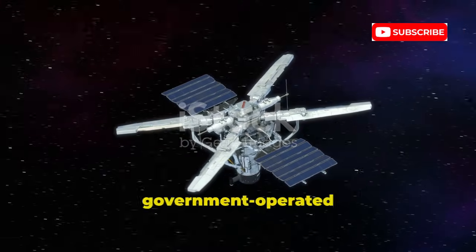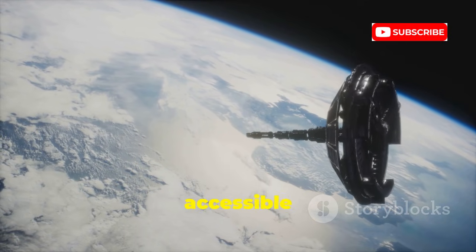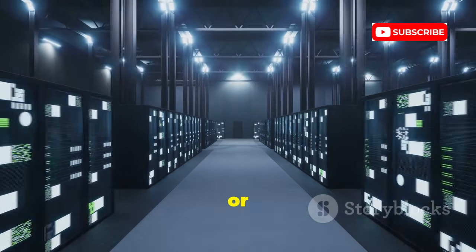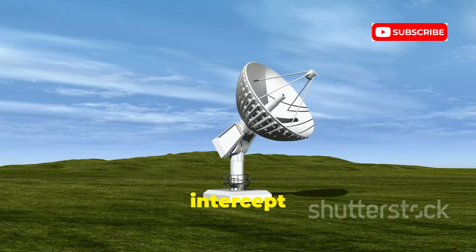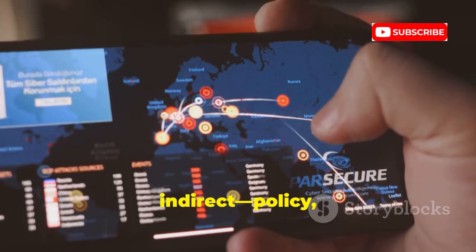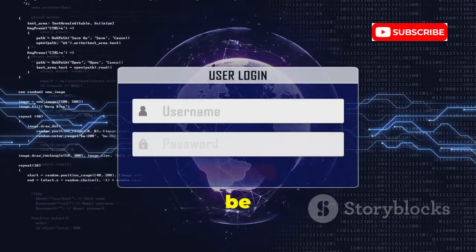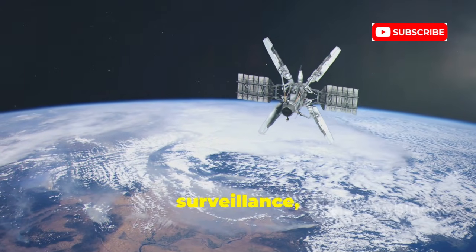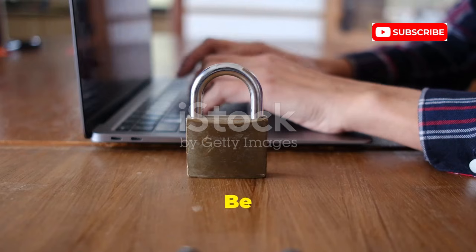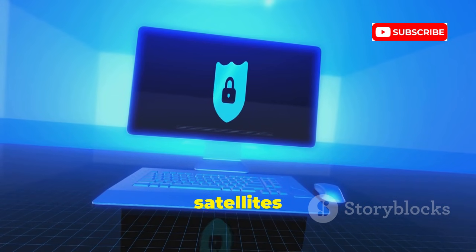Now the stuff of spy movies: government-operated spy satellites — high-resolution cameras and sensors in orbit, run by intelligence agencies, not accessible to hackers or the public. The real risk isn't hackers using these satellites, but governments misusing them for surveillance, or data leaks from massive archives. Spy satellites can also intercept electronic signals, adding another layer of surveillance. The threat to ordinary people is indirect — policy oversight and data security matter most. These tools are the pinnacle of surveillance but far out of reach for anyone but superpowers. The real danger is in how the data is handled, not in the satellites themselves.